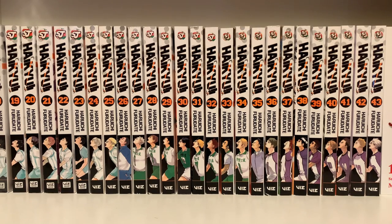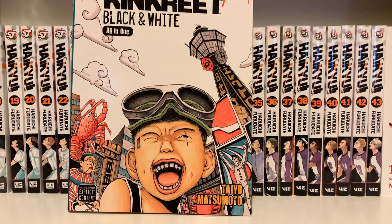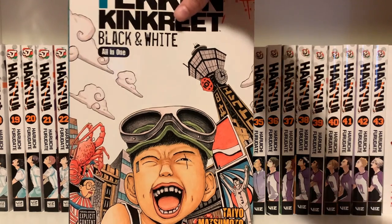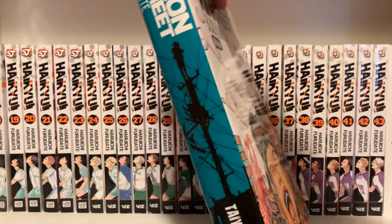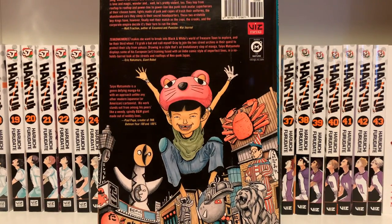This book is very big, but I got Tekkon Kinkreet. It's by Taiyo Matsumoto, which is pretty much the only reason I bought it. I've read Sunny by Taiyo Matsumoto and it was really, really good, so I'd like to read his other works. I also have Ping Pong, which I'll get to soon. I just really think his storytelling is interesting. I don't know much about the story, but I'm sure it will be interesting if nothing else.